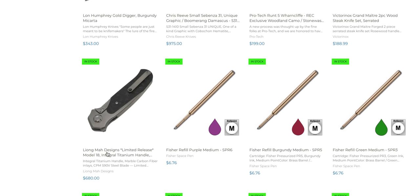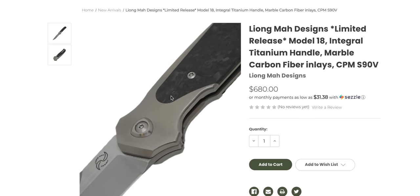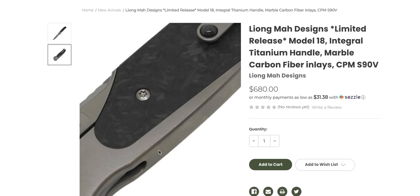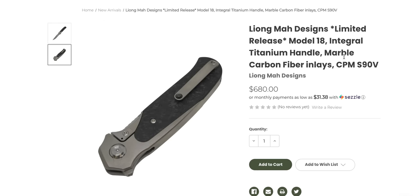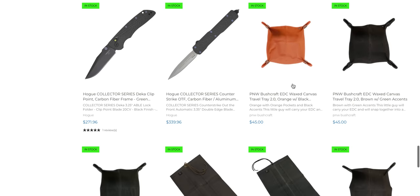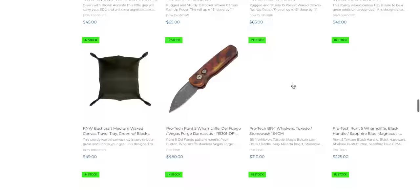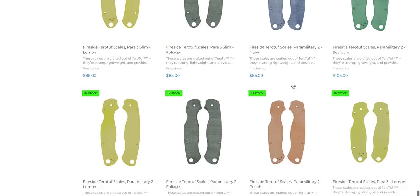There's a Model 18 — these are getting hard to find. They're pricey, but he's got an orange peel texture on the titanium. These are Riott-made, and this is an integral, meaning the scale is all one piece of titanium. I own the crazy one in Damasteel and Mokatai, and it's S90V. So at least if we're going to get up there in price, Liang Ma is going full send and giving us all the good stuff. You're going to spend $680 on a knife, but you're getting a lot.